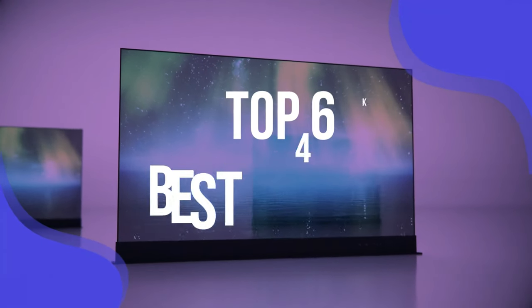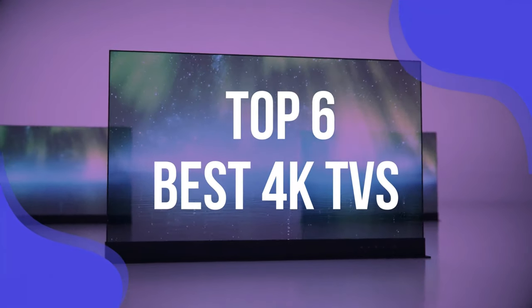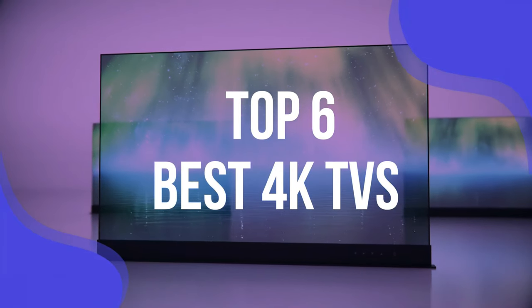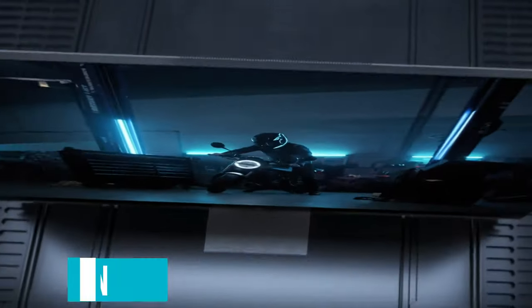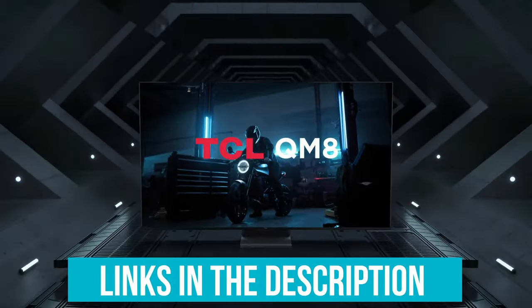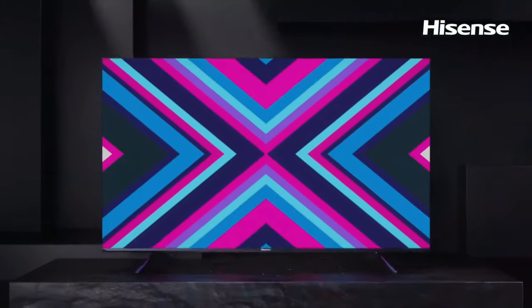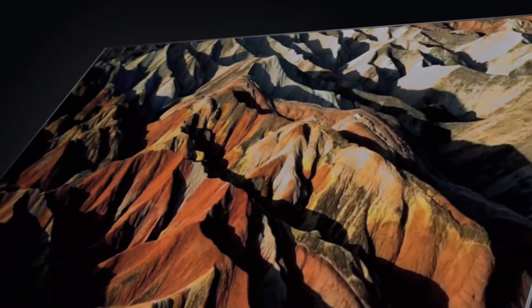To help you find the right model, we've listed the top 6 best 4K TVs and their key features, plus the things you need to consider to help you choose the best one for you. Links to all products mentioned in the video are in the description below. You can also find more detailed analysis and a comparison tool on our website, validconsumer.com.